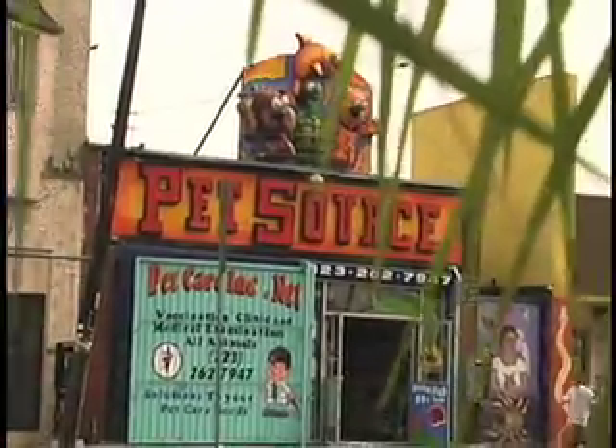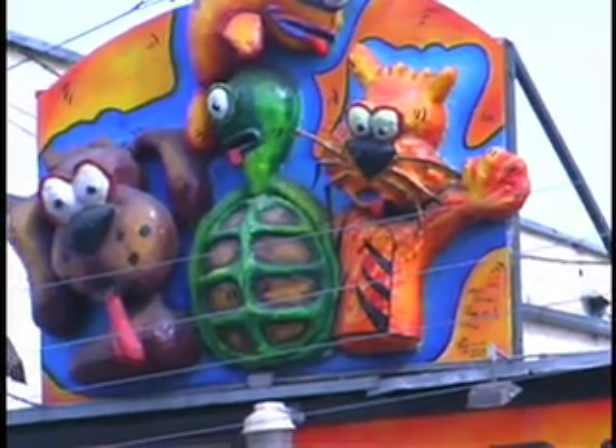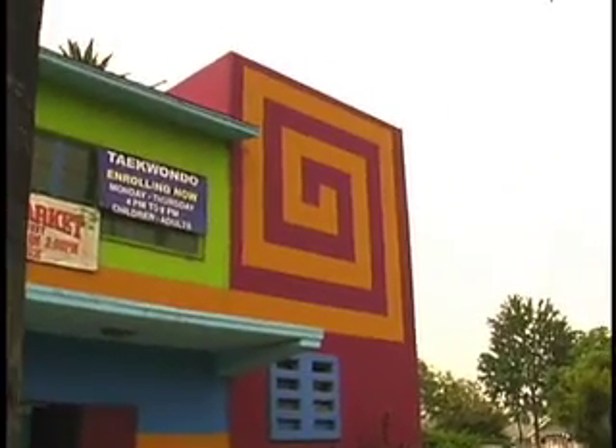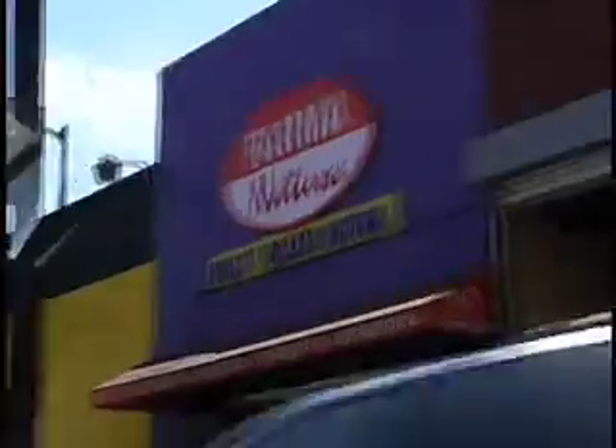Everywhere you go, there's hand-painted things everywhere, and it's very colorful, and that's one of the reasons I'm attracted to the neighborhood. The color of this building — look, they've taken this old mid-century building, and they have colorized it beautifully with lime green and turquoise and royal blue and, like, macaroni and cheese yellow. Let's keep driving down Whittier Boulevard.